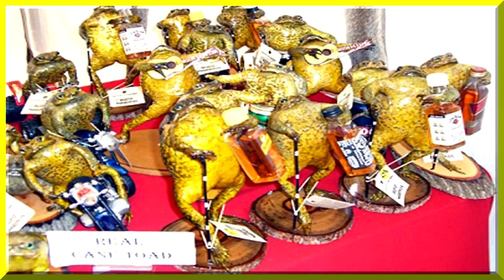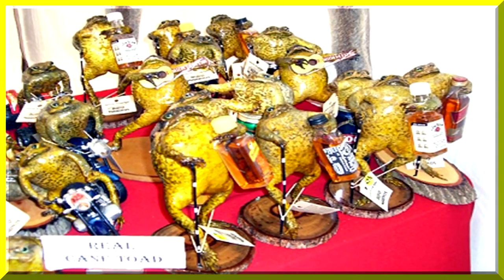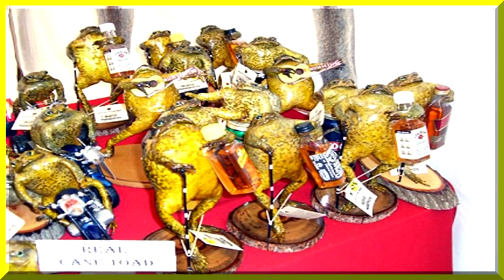Cane toad skin is very supple and can be tanned to make hats, purses, and all kinds of other artifacts. Cane toads themselves can be stuffed. Consequently, there's a real market for cane toads. These stuffed cane toads are holding miniature bottles of liquor, including Bundaberg Rum from Queensland. Here's a cane toad purse and a cane toad belt — it's amazing it's strong enough.